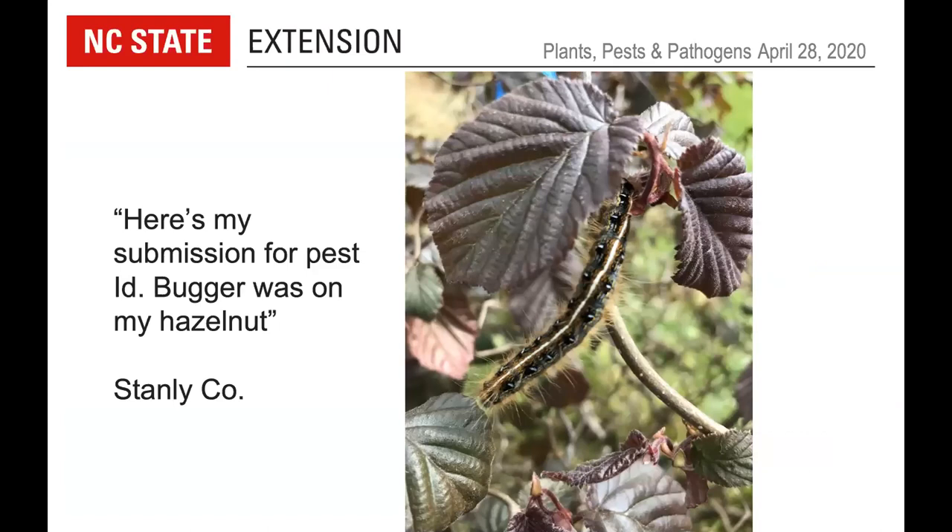A submission showed a very distinct caterpillar on hazelnut. Though it can feed on hazelnut, this caterpillar typically prefers cherries, apples, and rosaceous hosts — it is the eastern tent caterpillar. It is large and fuzzy, bluish-orange with a long white stripe down its back. These create silken tent nests in the crotches of trees in spring. They came out a little early this year. After feeding, the large caterpillars pupate in a cocoon, emerge as adults, mate, and lay eggs — typically on cherry trees.